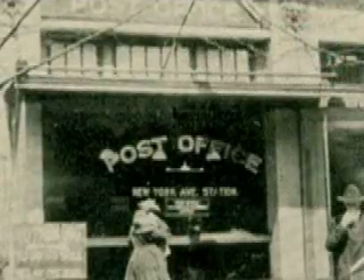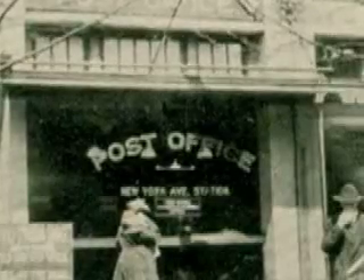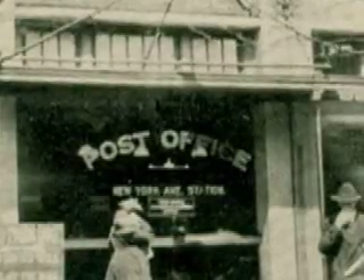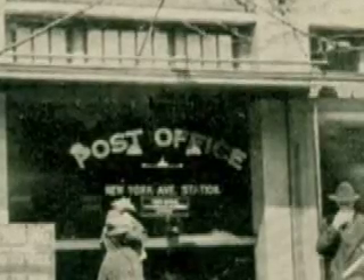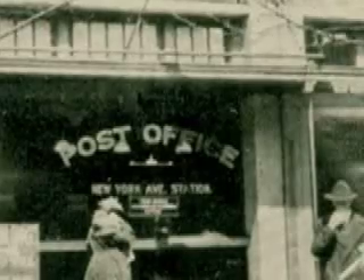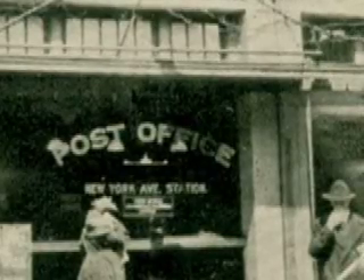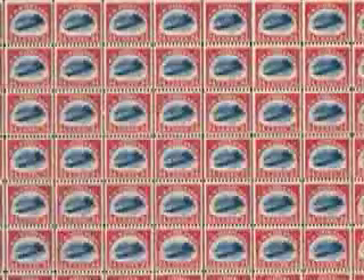His office was near the New York Avenue branch post office. The stamps had officially been released on May 13th, but they were not available at the branch offices until the next day. On the morning of May 14th, Robey withdrew $30 from his bank account and proceeded to the post office counter, where he laid down $24 for a sheet of the new airmail stamp. When the clerk produced the sheet, Robey immediately realized that he had just won the philatelic lottery.